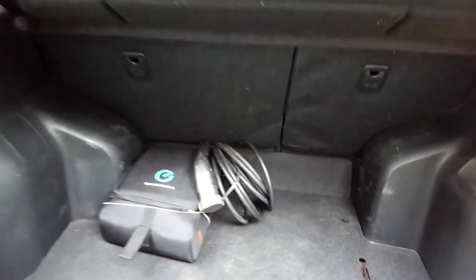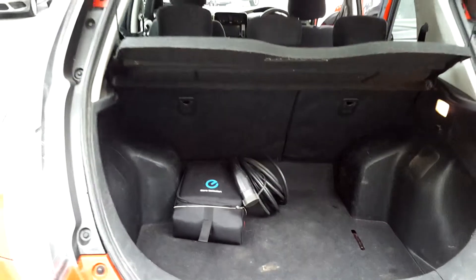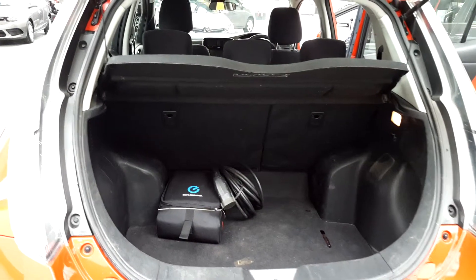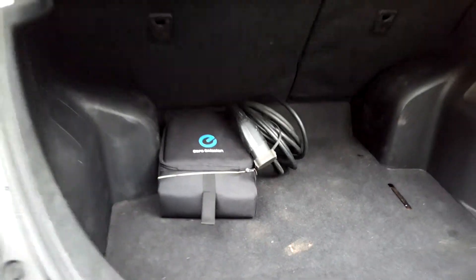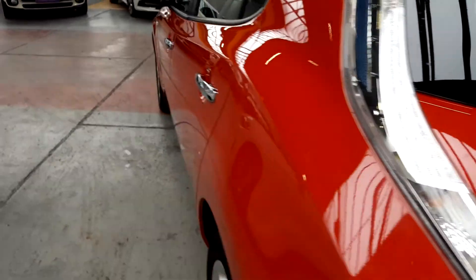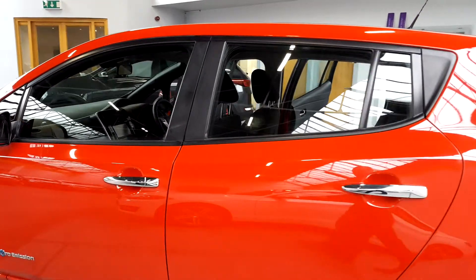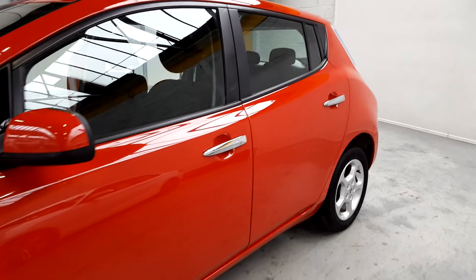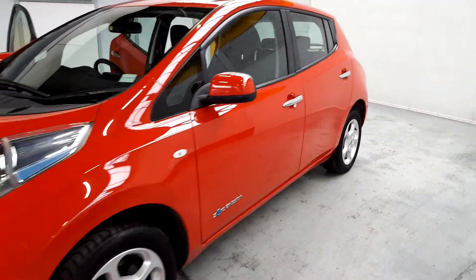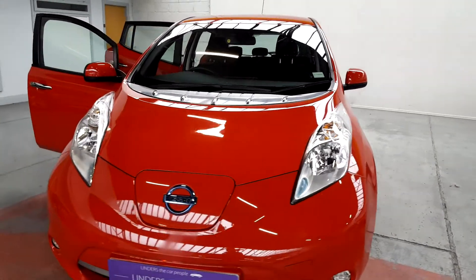We've got a couple of different ways to charge. This is your main cable, which will plug in at home or at any of the three different types of public charge points — there are over 1,200 in the country. And inside here we have what is commonly referred to as a granny cable. The granny cable can be plugged into any household electrical point, your normal 3-pin plug, so no matter where you are in the country, if you have access to any normal electricity you'll be able to plug the car in and charge it.